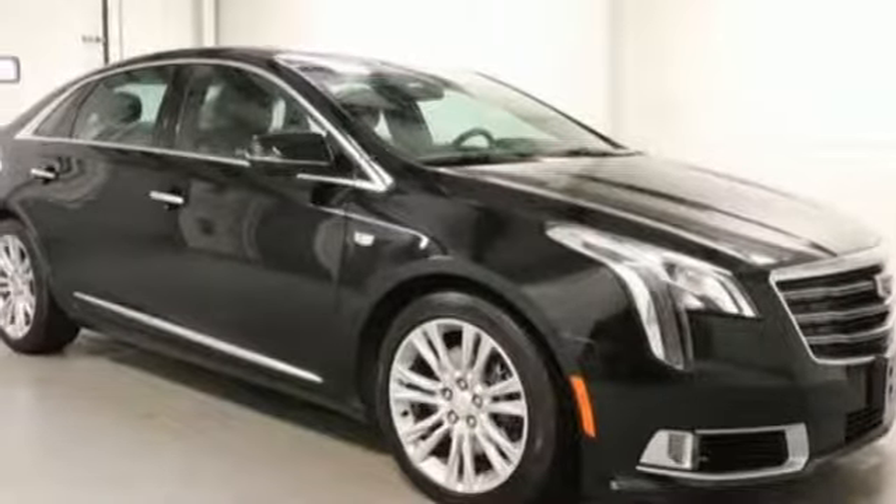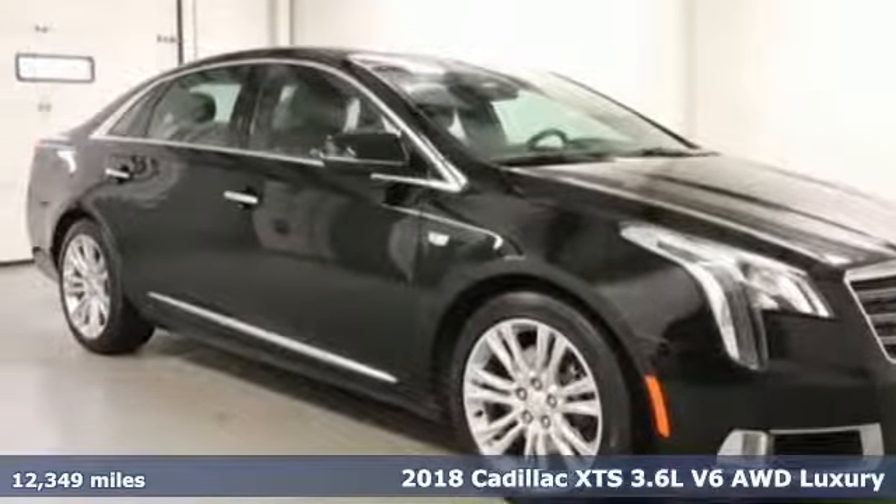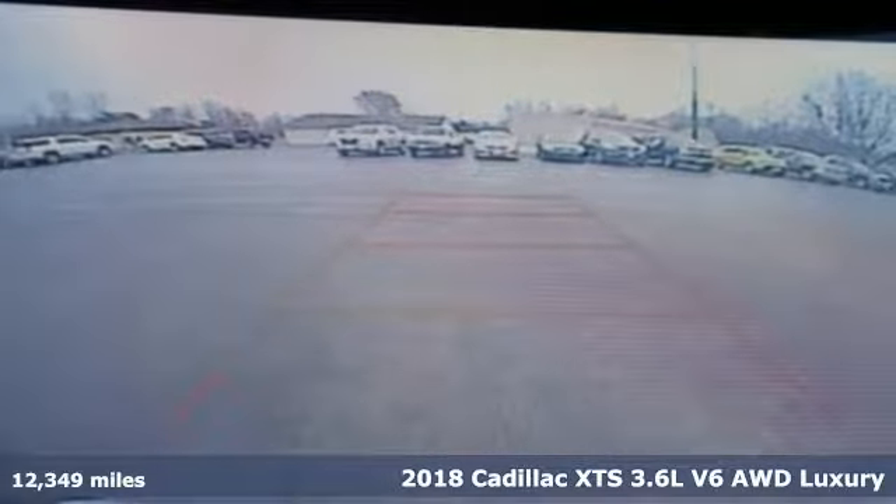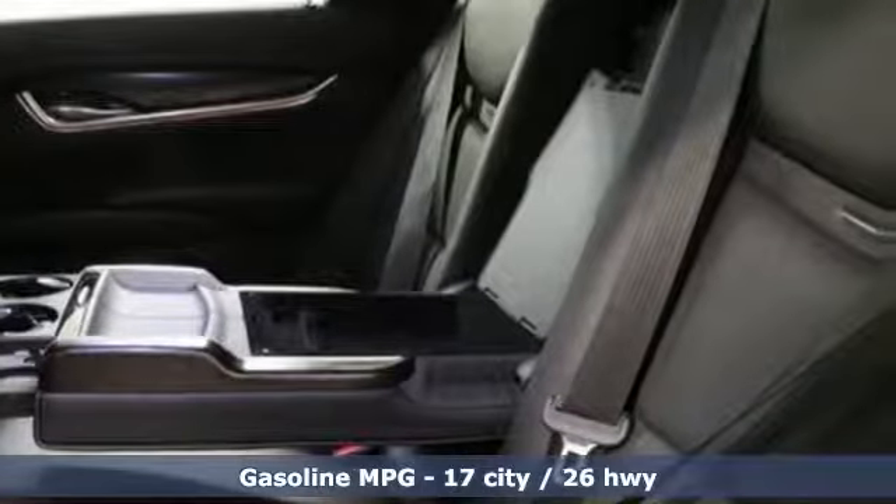It's a 2018 Cadillac XTS. This is a flagship vehicle in every regard. From impeccable details to the meticulously crafted interior, this chiseled beauty is elegant throughout.